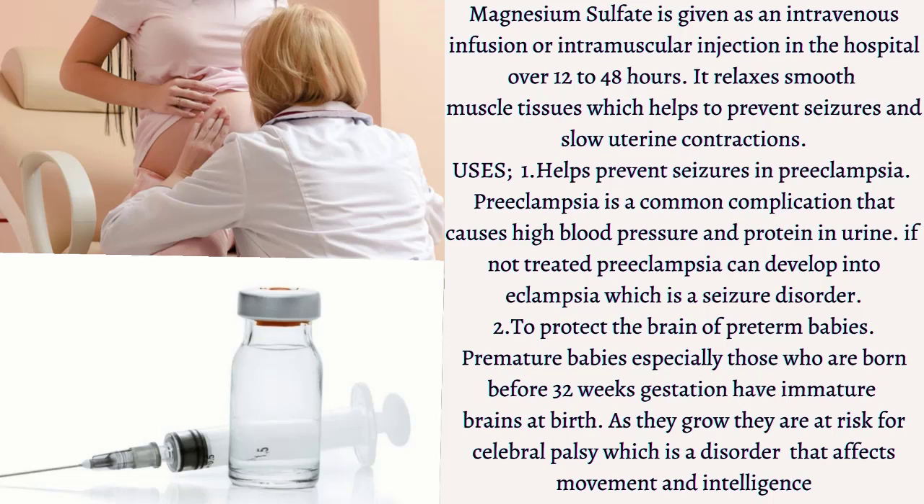Number one: it helps to prevent seizures in preeclampsia. Preeclampsia is a common complication of pregnancy that causes high blood pressure and protein in the urine. If untreated, preeclampsia can develop into eclampsia, which is a seizure disorder. The only cure for preeclampsia and eclampsia is delivery of the baby, but magnesium sulfate can help prevent seizures in women with severe preeclampsia.